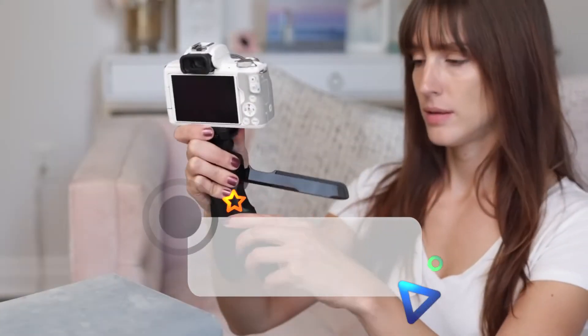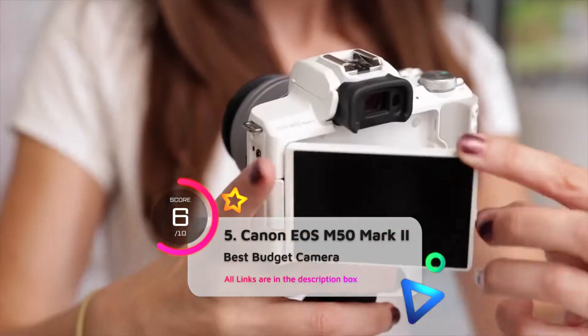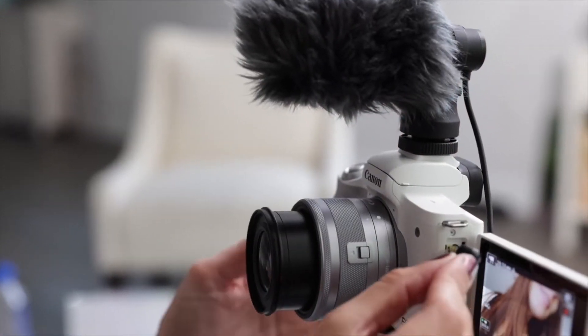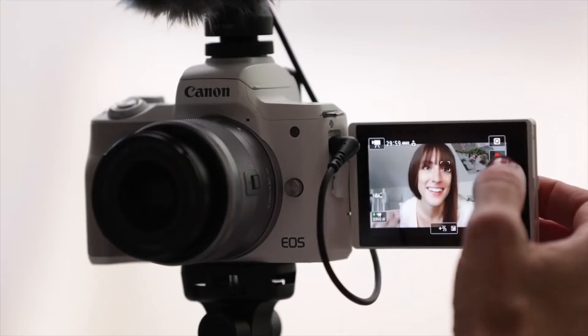The Canon EOS M50 Mark II is portable and lightweight, making it easy to carry around while vlogging. It also has a fully articulated screen so you can easily frame yourself and monitor the recording. With this kit lens, the camera does a good job smoothing out shakes.